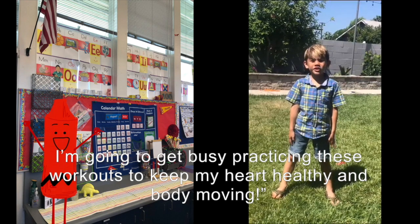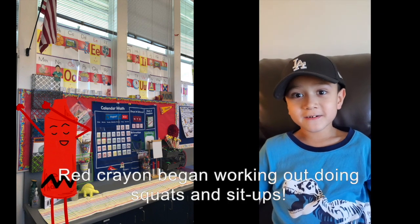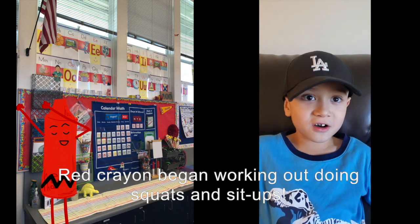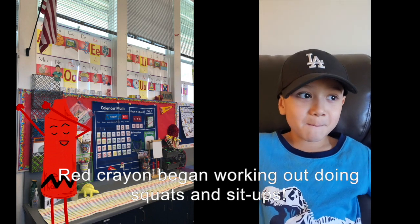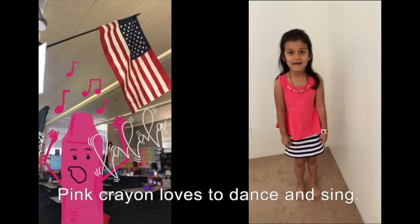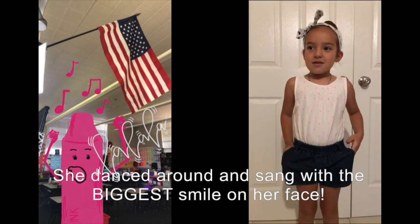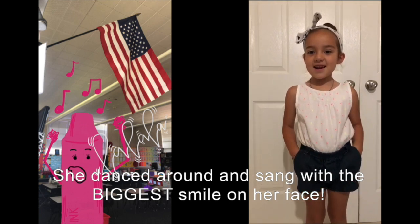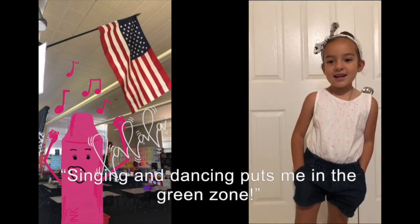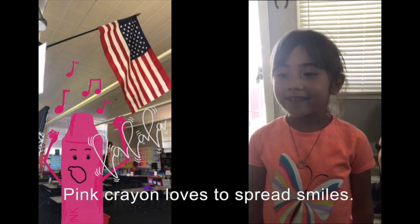I'm going to be busy working out to keep my heart healthy and my body moving. The crayons began looking at room three. The pink crayon loves to dance and sang, Alexa, play 'Happy.' She was dancing around with the biggest smile on her face, saying, looking and dancing puts me in the green. The pink crayon loves to smile.